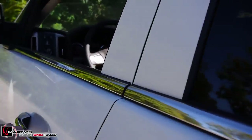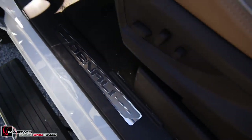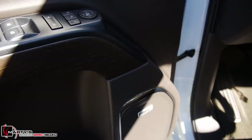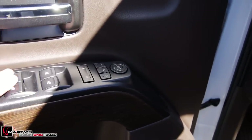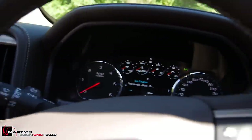Jumping up front, you get the Denali door sill, power adjustable seats, power lumbar, Bose audio, power mirror controls, windows, and door locks.